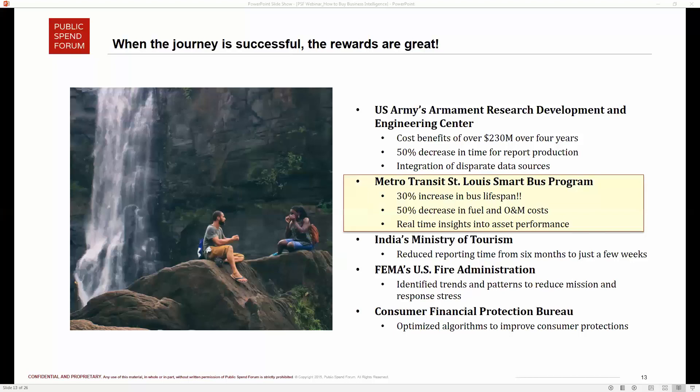The outcomes of the St. Louis project were phenomenal: a 30% increase in bus lifespan and a 50% decrease in fuel and operation maintenance costs — they went from $0.92 per mile to $0.43 per mile. The result was lower costs, better customer service, safer operations, and compliance with new regulations. A key takeaway was that there was initial hesitation to adopt these new smart buses given their costs and the cost of retrofitting existing buses. But they did their homework, acknowledged the upfront cost, and it has clearly paid off.